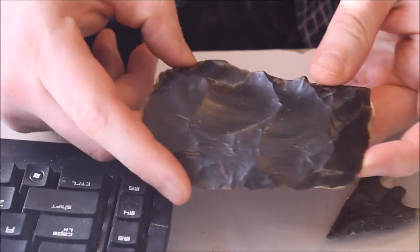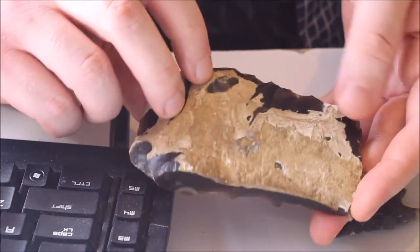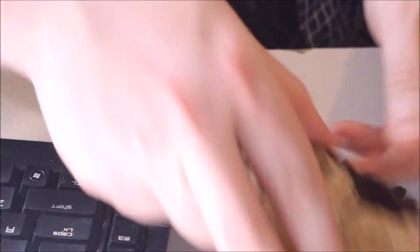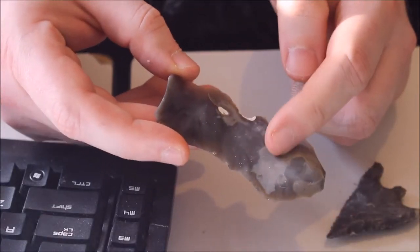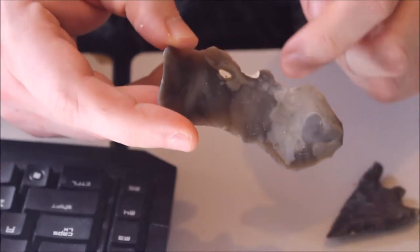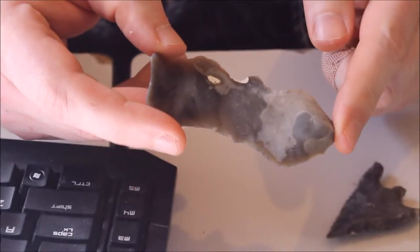This is a piece of English black flint. You can see the chalk cortex on one side. And this is a piece from Sweden that's mottled with a light grey, dull, coarser, grainier material that I'd call chert.